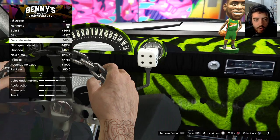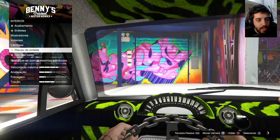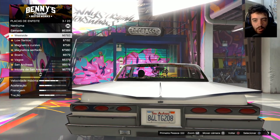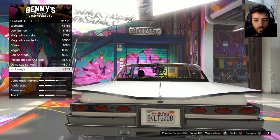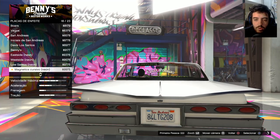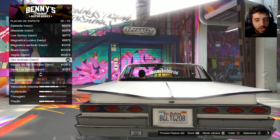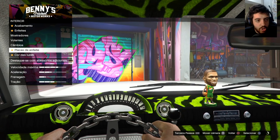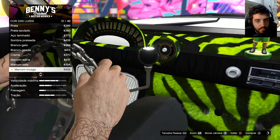Mas não é da hora também. Vamos colocar um olho ou a bola 8? Eu gostei da bola 8. Ficou da hora. Placas de enfeites — a gente tem como colocar umas placas atrás. É um tributo ao CJ esse carro aqui, velho. Então a gente vai tentar colocar alguma coisa. Essa aqui é bem a tatuagem do CJ. Meu dinheiro já foi embora.